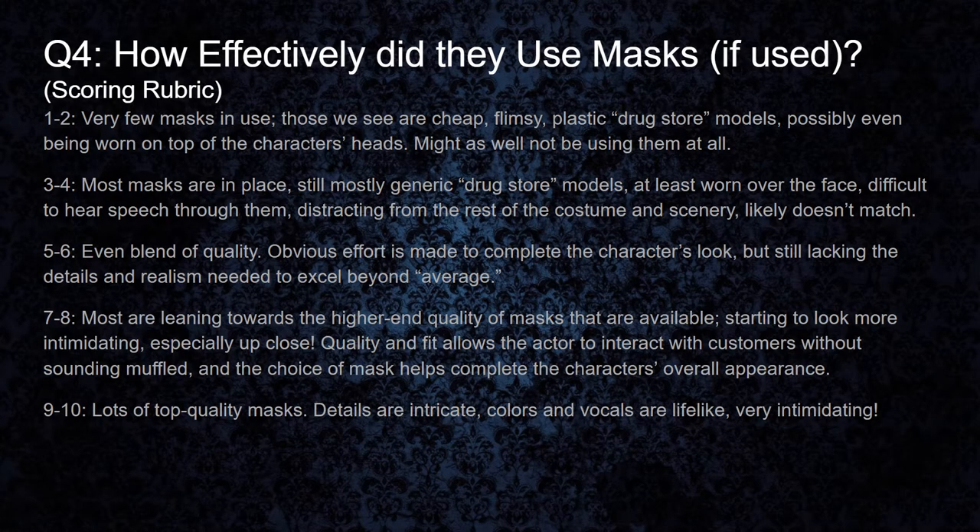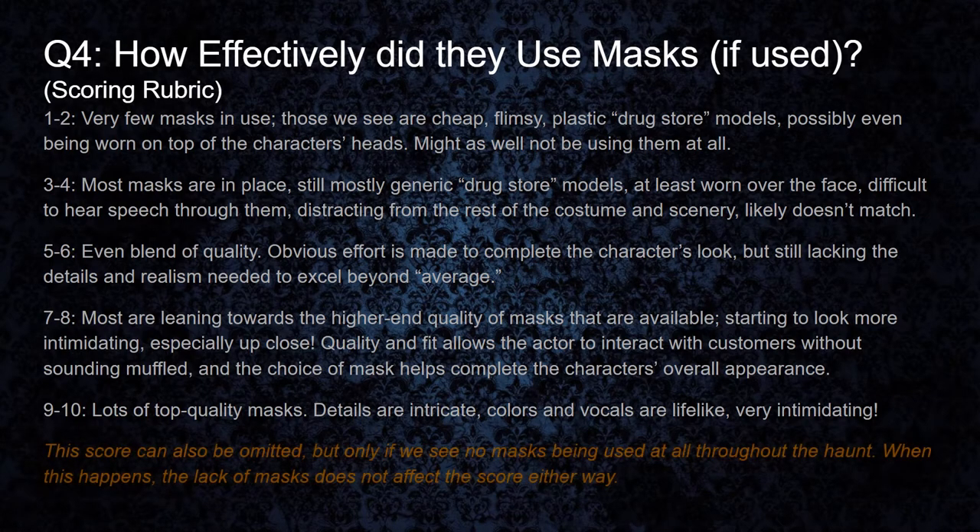Nine to ten: we've got a lot of top quality masks here. All of the details are intricate, all the colors are lifelike, and these are some pretty intimidating masks. Also like the makeup, this score can also be omitted if we don't see any masks being used at all. If we omit this question, it doesn't affect the score one way or the other.